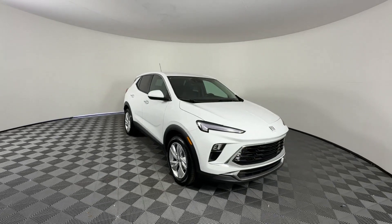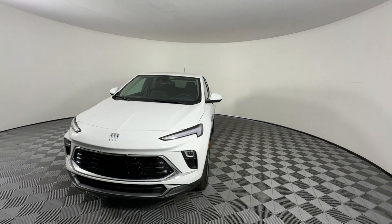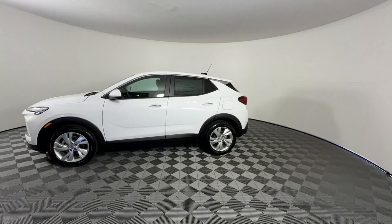2025 Buick Encore GX. This SUV offers space as well as power and performance. You'll love this long list of impressive amenities which include the following: